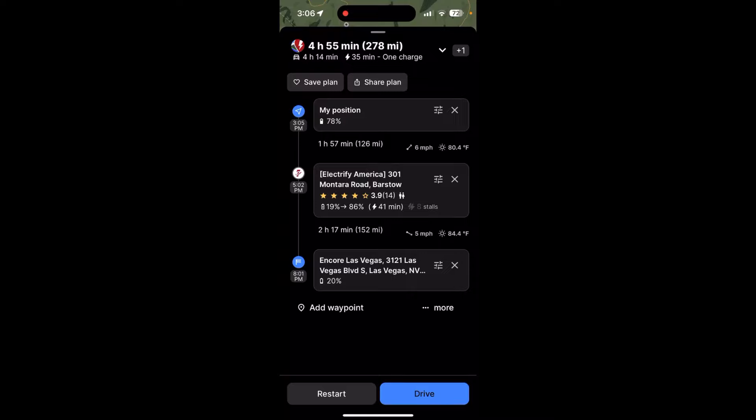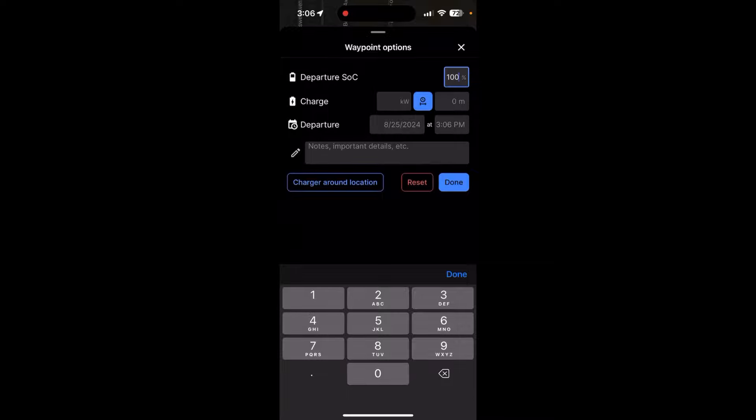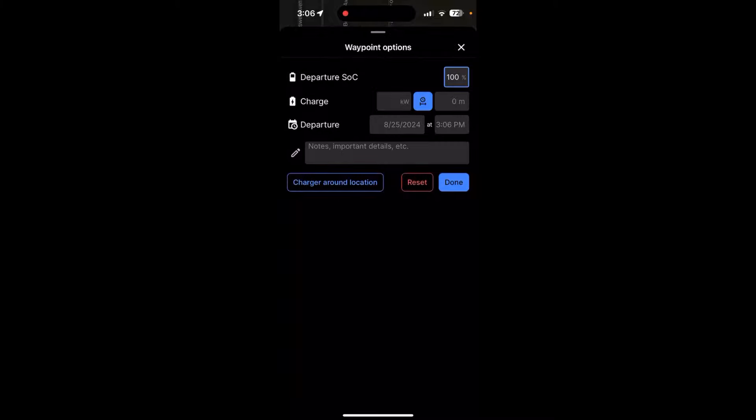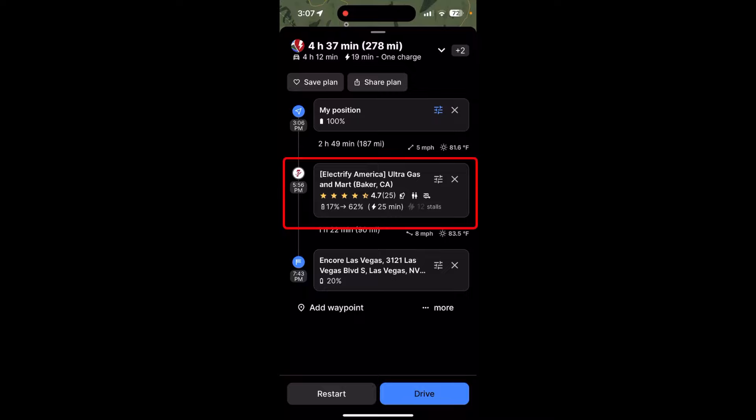If I tap on the menu under my position, I can adjust it manually. It says departure state of charge 78%, but let's see what happens if I set it to 100% — which is where I'm going to be when we leave on Wednesday morning. Let's tap done and plan. Now I'm manually adjusting the state of charge to 100%, and boom — it has adjusted handsomely. It's dropped our time to four hours and 37 minutes over the same 278 miles. There's still just one charge, but now it's moved us from Barstow to a 12-stall charger out in Baker, which is a newer one. We went from a 3.9 rating at Barstow to a 4.7 rated charger in Baker. It's still Electrify America, so who really knows what's going to happen — but there's a clear difference. You can still use manual input if you like.